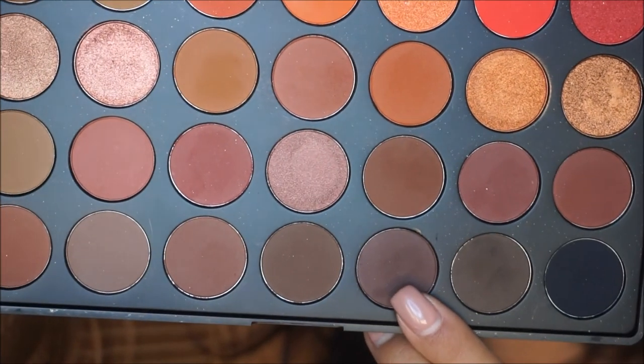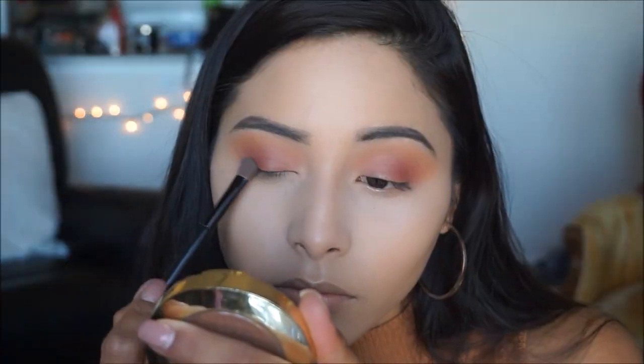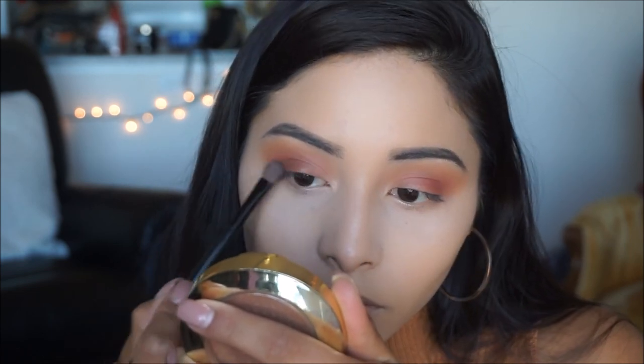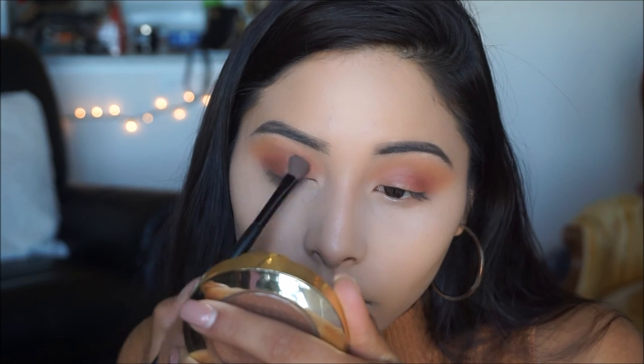Taking the color Brunette on a smaller denser brush, I'm applying this shade on the outer V and closer to the lash line just to add a little more depth to the eye, concentrating it on the outer V.